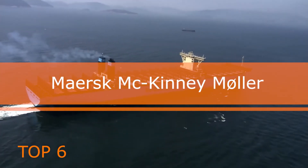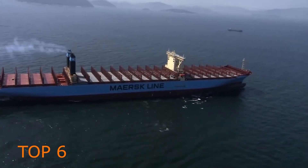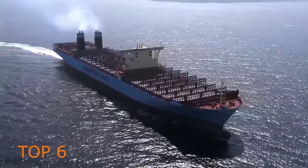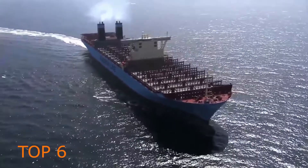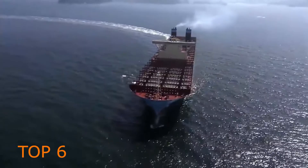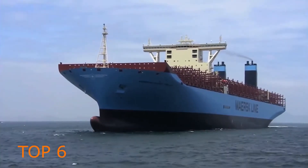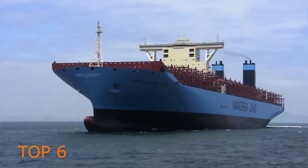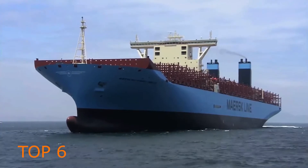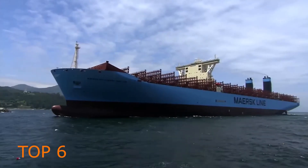Maersk McKinney-Mahler is the lead ship of Maersk's Triple E class of container vessels, and was the longest ship in service worldwide as of 2013. Along with her sister ships, Maersk McKinney-Mahler is the world's largest and most efficient operational container ship as of 2013, totaling 399 meters — 1,309 feet — in length, with a cargo capacity of 18,270 TEU containers. She has a maximum speed of 23 knots.